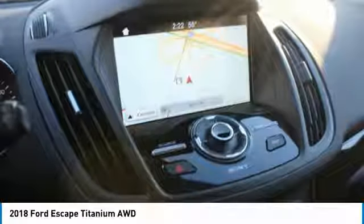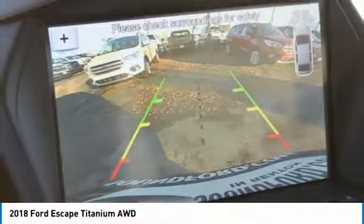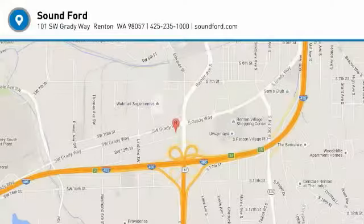All-wheel drive, Bluetooth, air conditioning, leather-wrapped steering wheel. Searching for a dependable vehicle that looks great too? You've found it, so stop in today.